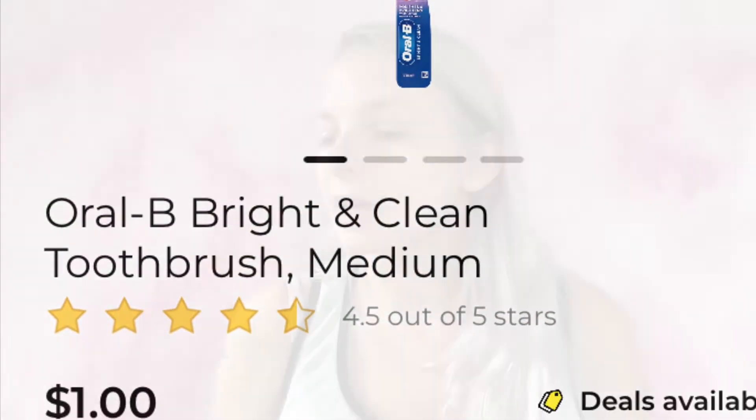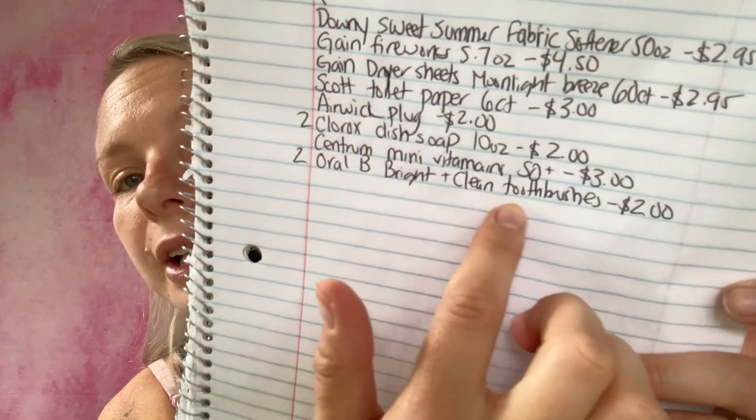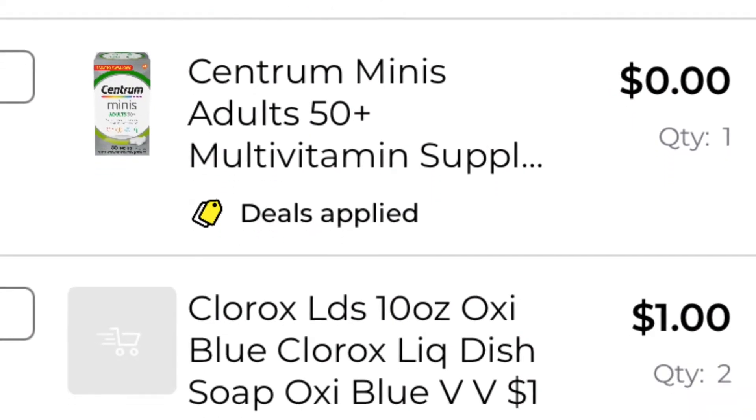The next coupon I'm going to be using is save $2.00 on two Oral-B manual toothbrushes. I'm going to be getting the Oral-B Bright and Clean toothbrush in medium pressure bristles — they are $1.00 each, getting two. I've added it to my paper list: two Oral-B Bright and Clean toothbrushes, $2.00. Adding it to my in-app list — we are still at $8.84.